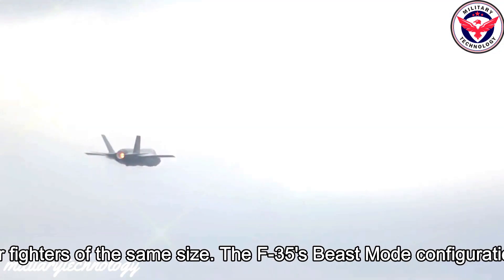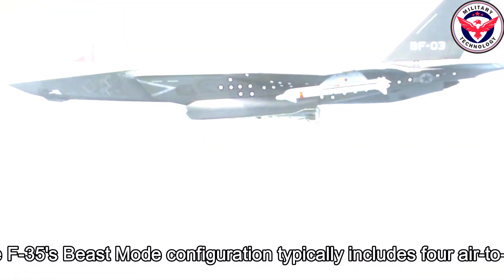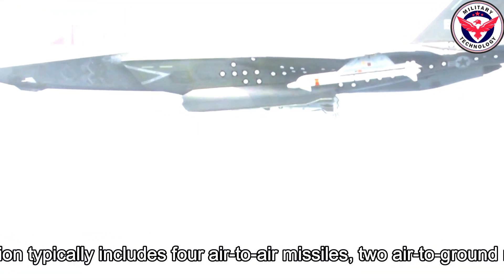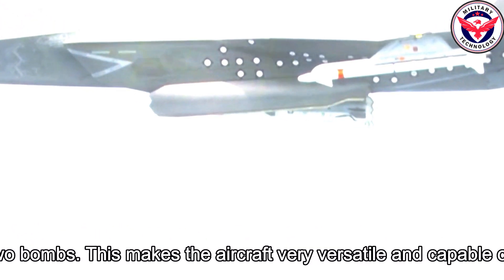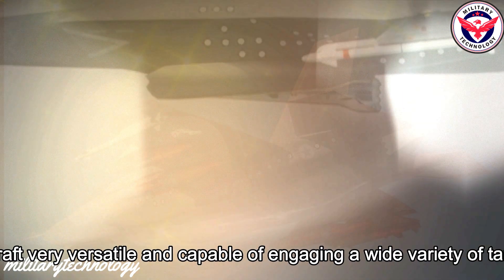The F-35's beast mode configuration typically includes four air-to-air missiles, two air-to-ground missiles, and two bombs. This makes the aircraft very versatile and capable of engaging a wide variety of targets.